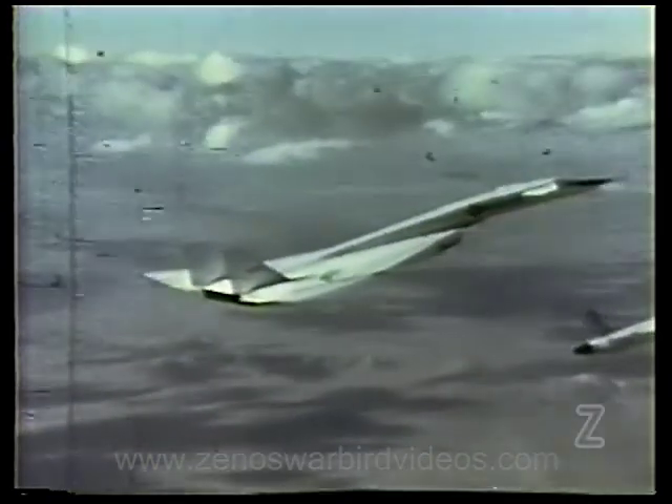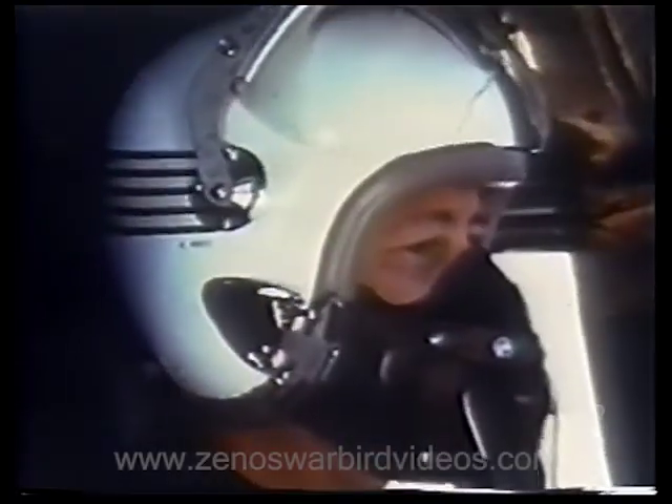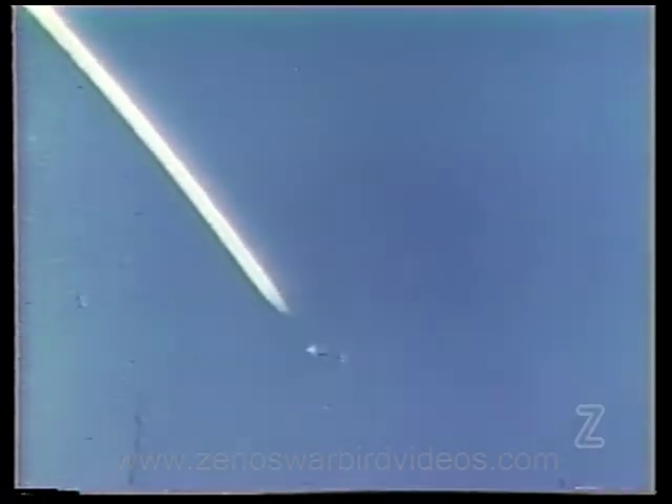On the third flight, the aircraft broke through the sound barrier three times. Progress toward Mach 3 had begun.